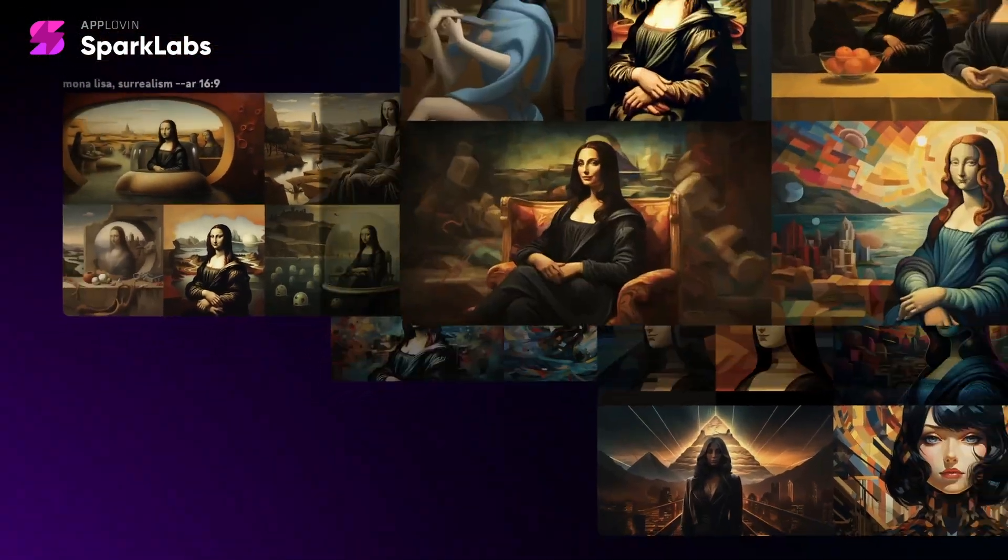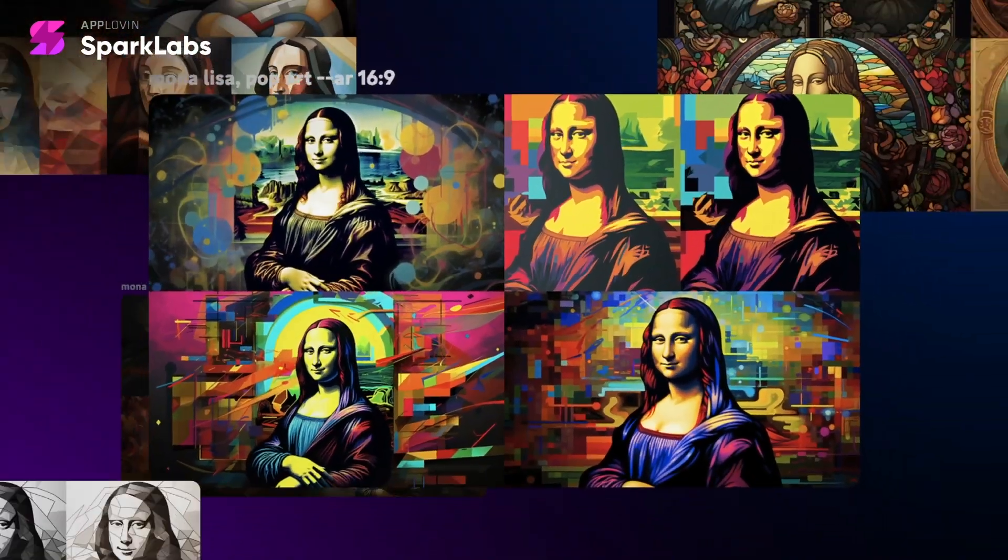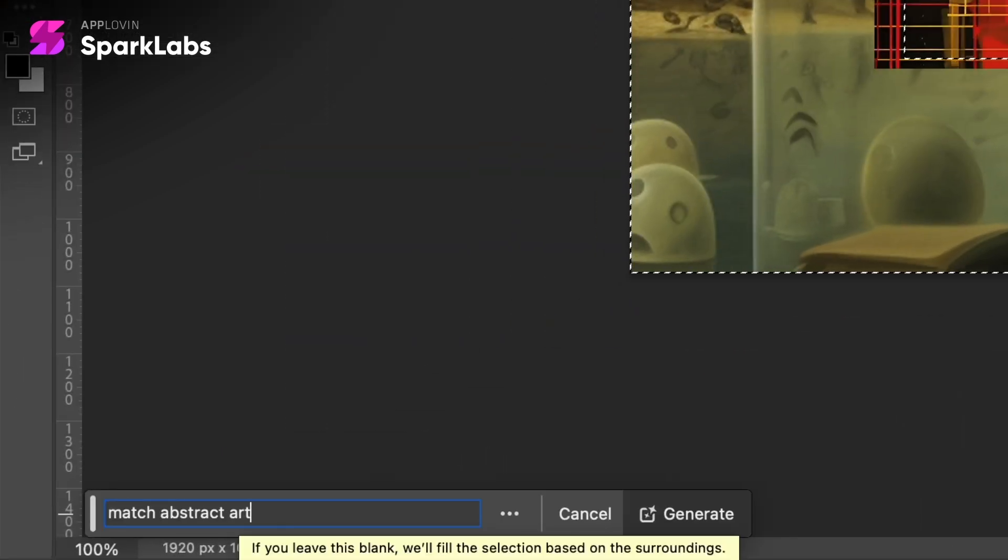The Mona Lisa sequence required various art style prompts and multiple revisions. Using Photoshop's generative fill, I ensured a consistent 16:9 ratio and centered positioning of Mona's face.